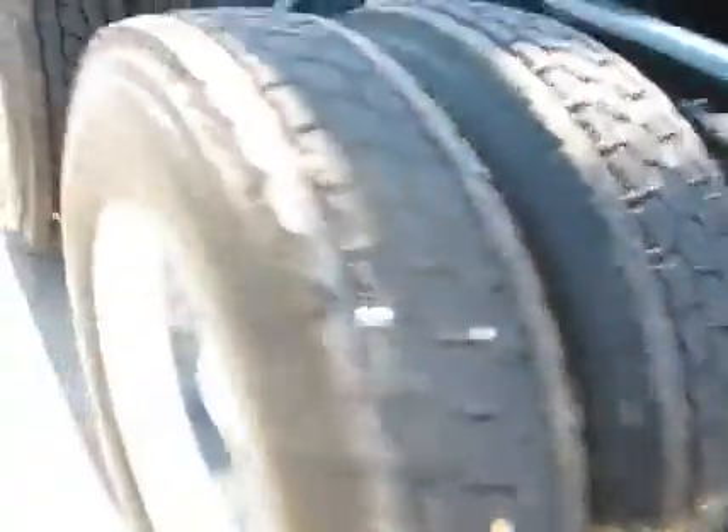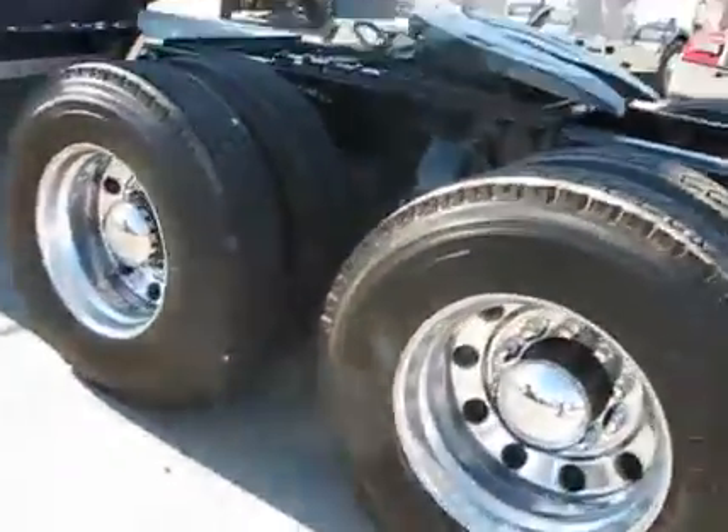If you look at the brakes here — now it's a little difficult, I'm kind of shooting at it blind, so I'm not going to crawl underneath it to get you a view. I do have a good picture of it online, you can see that as well.